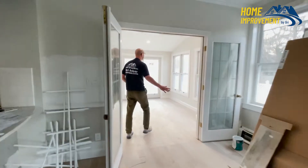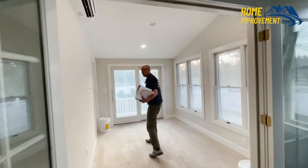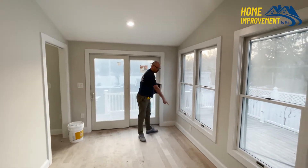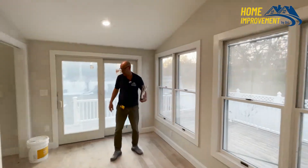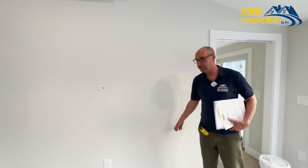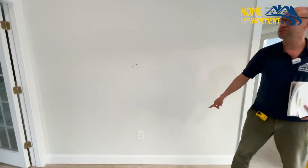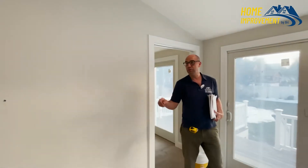Here we've got all this is a brand new section — new drywall, new trims, new paint, obviously. We installed the drywall first and then we installed the trims. We fixed all the walls, we sanded everything, primed it one coat — everything got one coat of primer and then painting two coats.